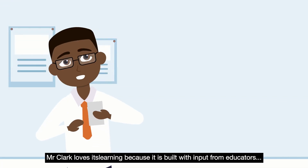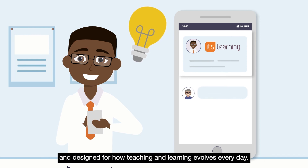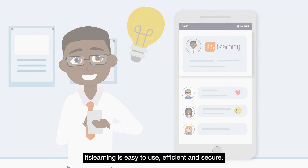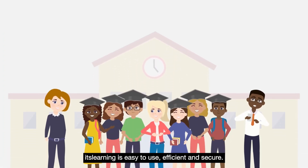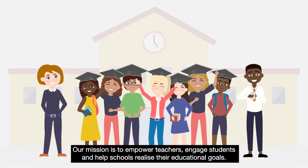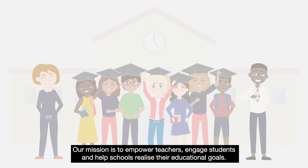Mr Clark loves ItsLearning because it's built with input from educators and designed for how teaching and learning evolves every day. ItsLearning is easy to use, efficient and secure. Our mission is to empower teachers, engage students and help schools realise their educational goals.